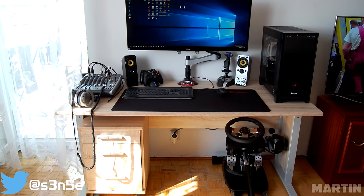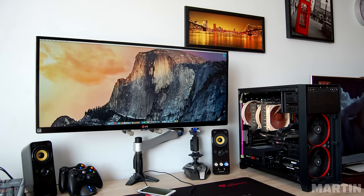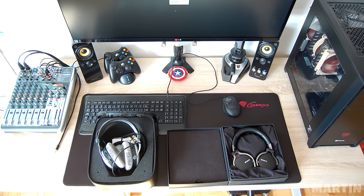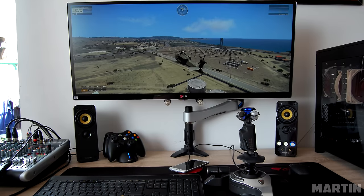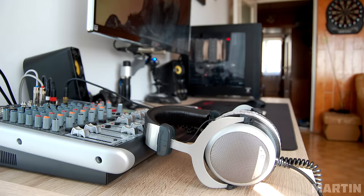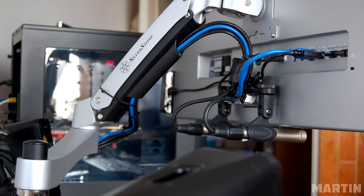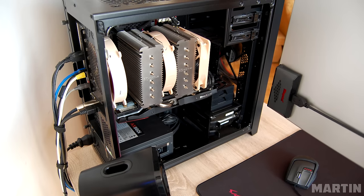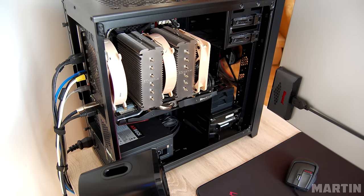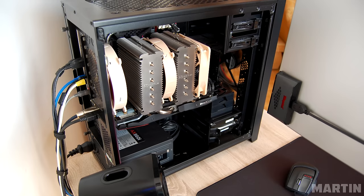Last but not least, we have Martin with an ultra-white setup. There's a 34-inch LG UltraWide monitor on a SilverStone arm, a Logitech K800 keyboard and G9 mouse on a large Natec Genesis mouse pad, a pair of Creative T20 speakers, an Xbox 360 controller charging dock, and an audio mixer on the far left. Excellent cable management — showing the back of your setup takes guts, and even the PC cables are wrapped neatly inside and outside.